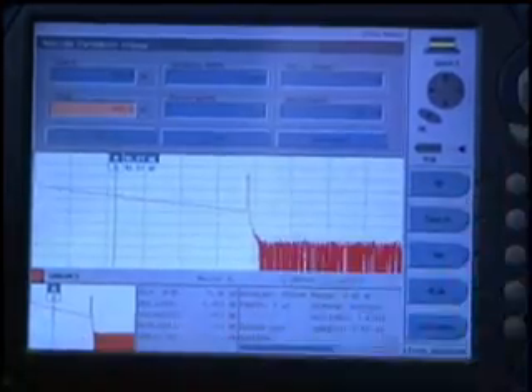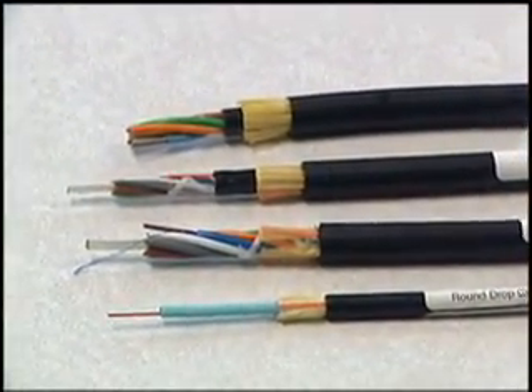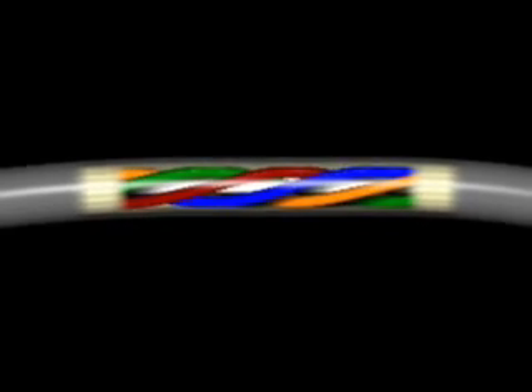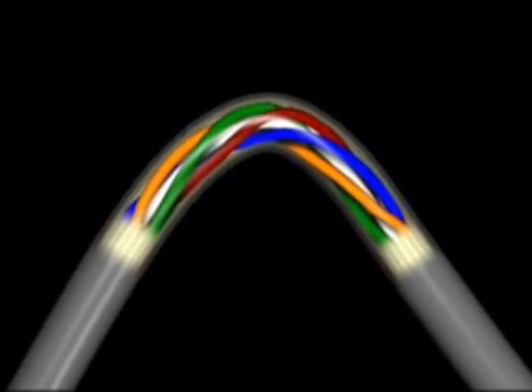However, many fiber optic cable structures are rigid, and all cables contain buffering to protect the fibers from the effects of bending. As a result, slight bends may not be visible to the OTDR, but if bending becomes too severe, the cable may suddenly kink and damage the internal fibers.